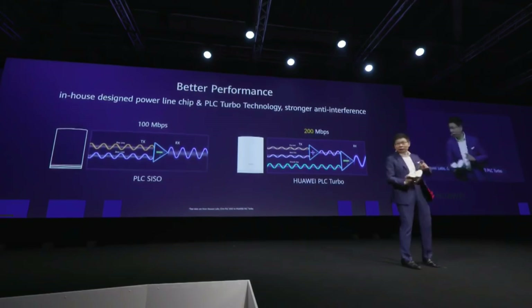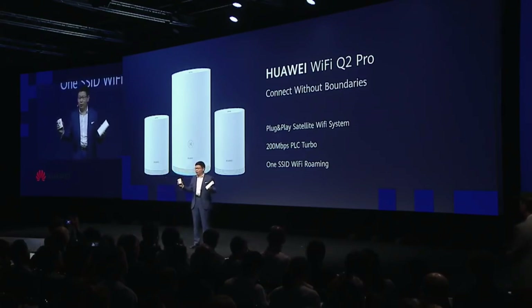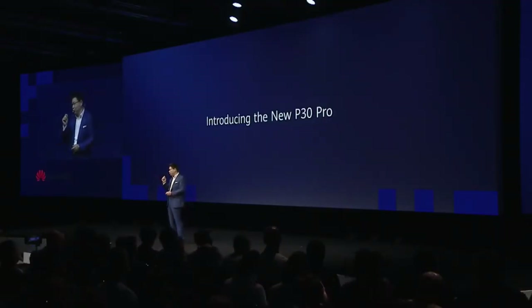We have started shipping this in Europe. We already ship this in China with very good consumer feedback. Today I want to bring you a new P30 Pro.